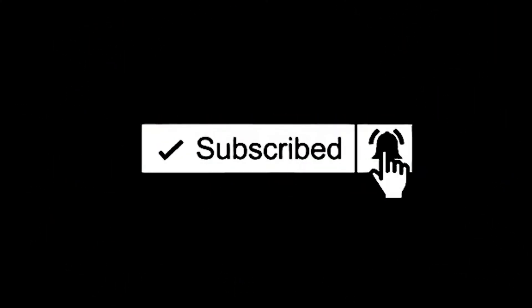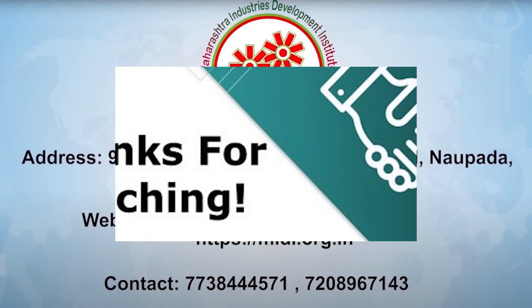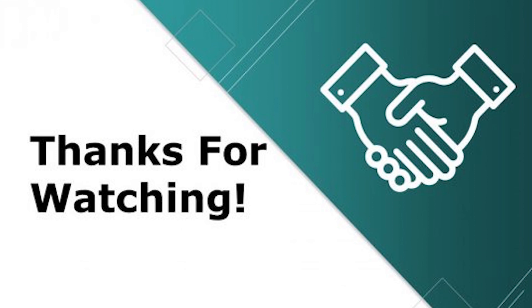If you like this video, then do like, comment, and share. Thank you.